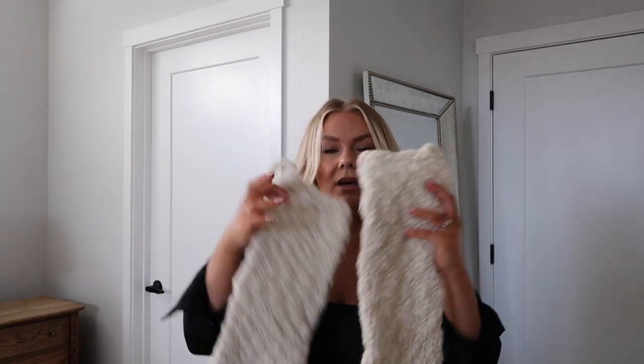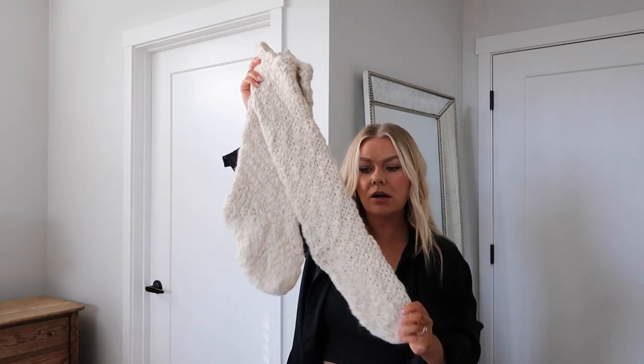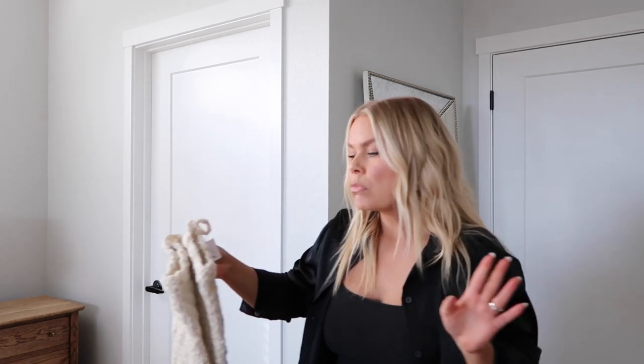So these are the stockings we went with. I really wanted those very old-world, super long sock-type stockings and these were the closest thing I could find. I think Zach and I are only going to do stocking stuffers this year or really low-key presents — nothing too extreme. We were talking about it and said we'd rather go on a small trip or something instead of doing Christmas gifts. So we're going to keep it very low key this year, which is really nice.